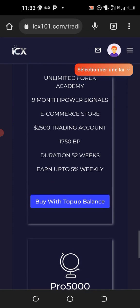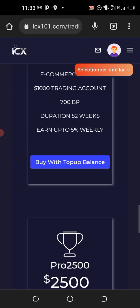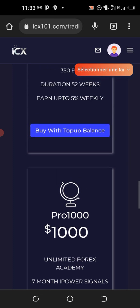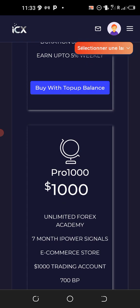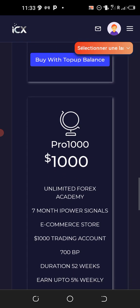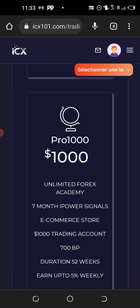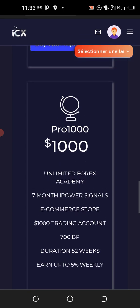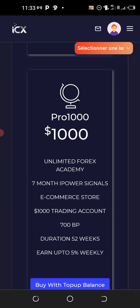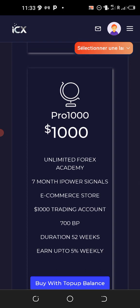If you are interested, go to the description of this video and register an account. Do your own research — my videos are for educational purposes — but to an extent I think this is one of the most legitimate platforms I've come across. The CEO is well known, the team members are well known, and they have physical offices.